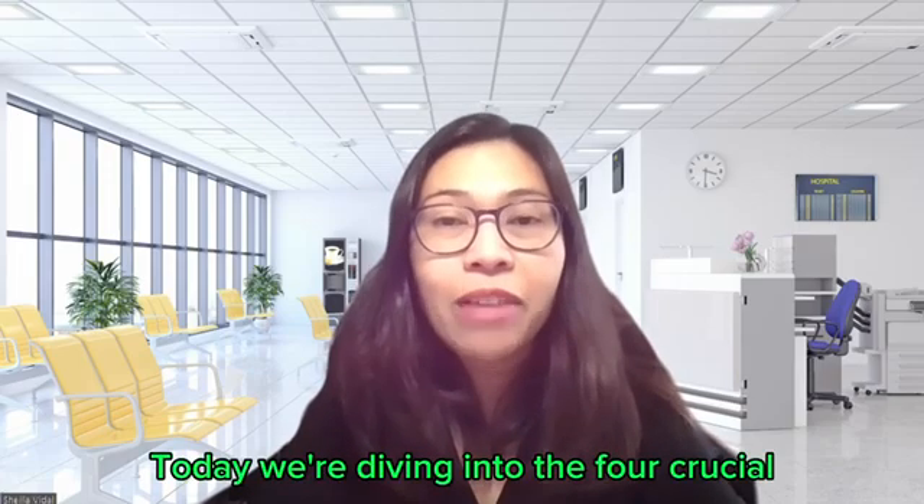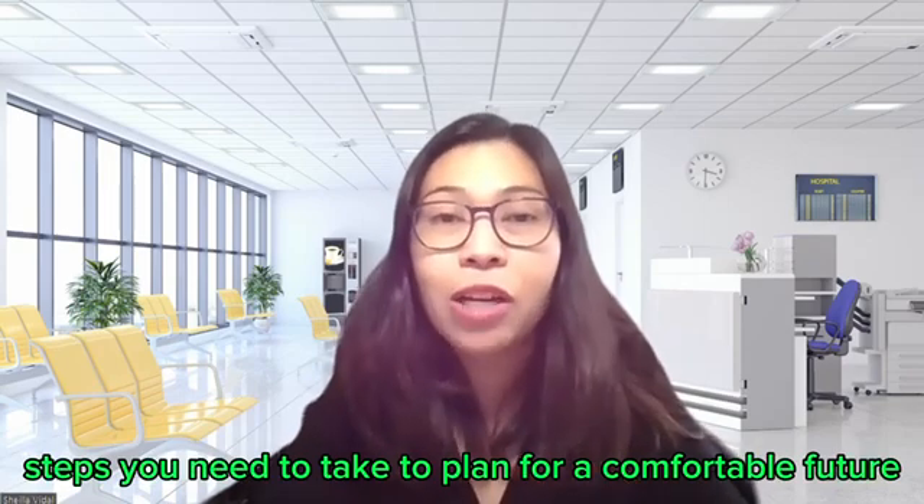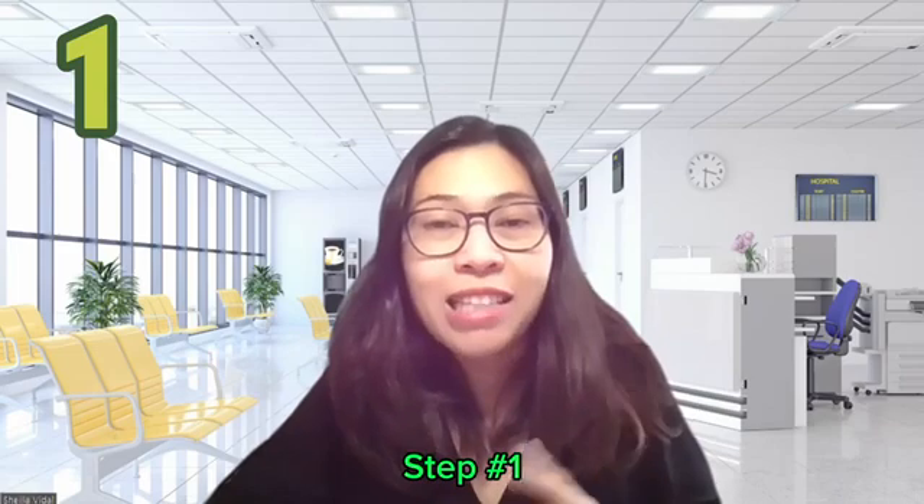Today, we're diving into the four crucial steps you need to take to plan for a comfortable future. So let's get started. Step number one,